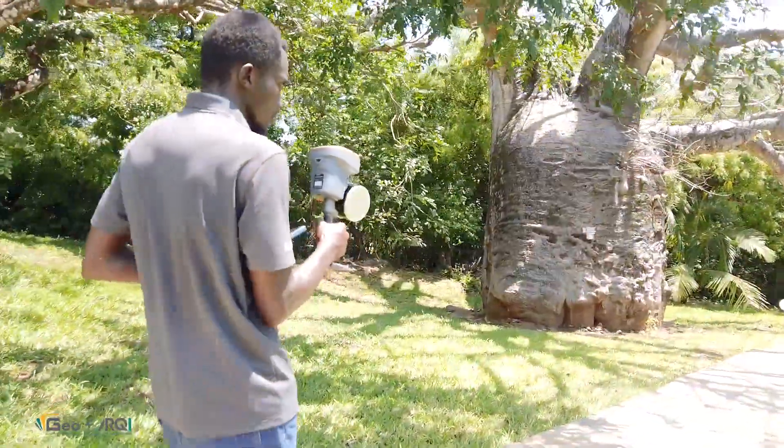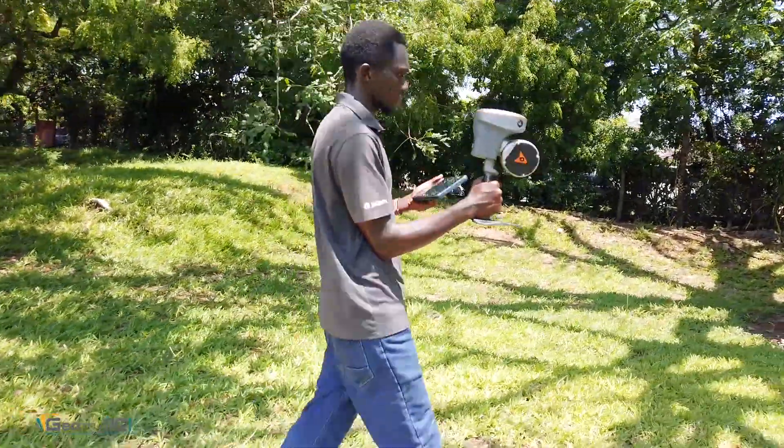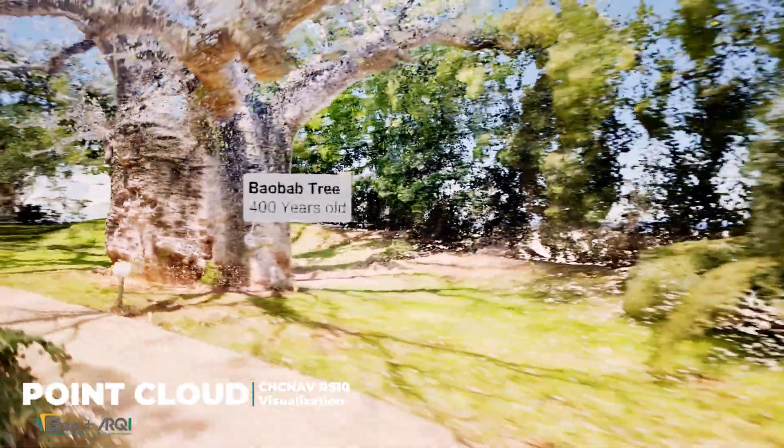We deployed the CHCNAV RS10 handheld SLAM scanner, a cutting-edge device that integrates laser scanning and visual SLAM technology into a single, powerful platform. This allowed us to map the intricate landscaping features, cave networks, and rocky formations with precision, even in areas where GPS signals couldn't reach.